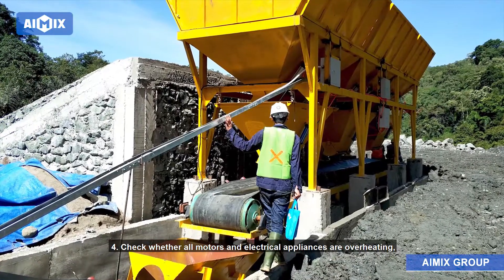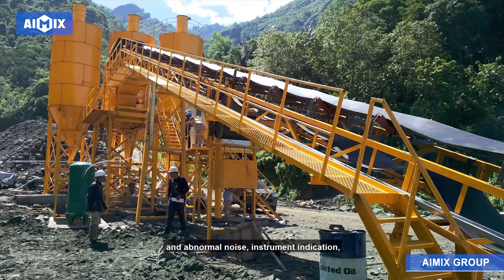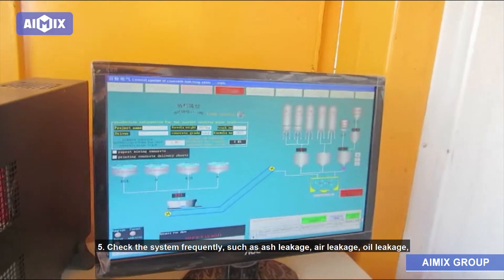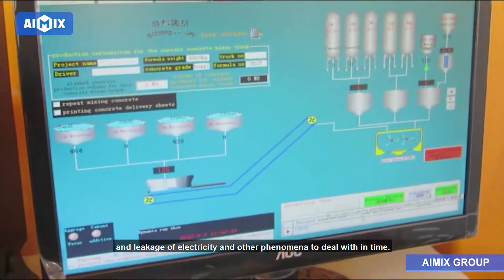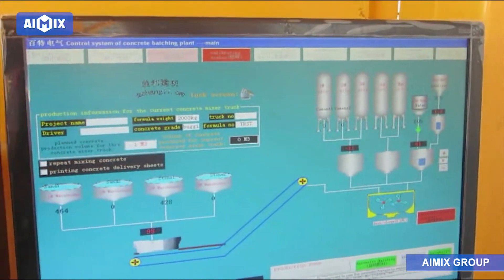Method 4: Check whether all motors and electrical appliances are overheating, and whether abnormal noise, instrument indication, and operation of the signal system are normal. Method 5: Check the system frequently for ash leakage, air leakage, oil leakage, and leakage of electricity, and deal with any such phenomena in time.